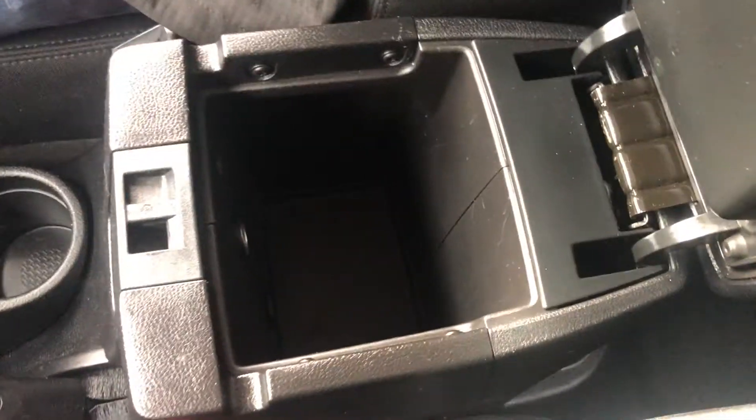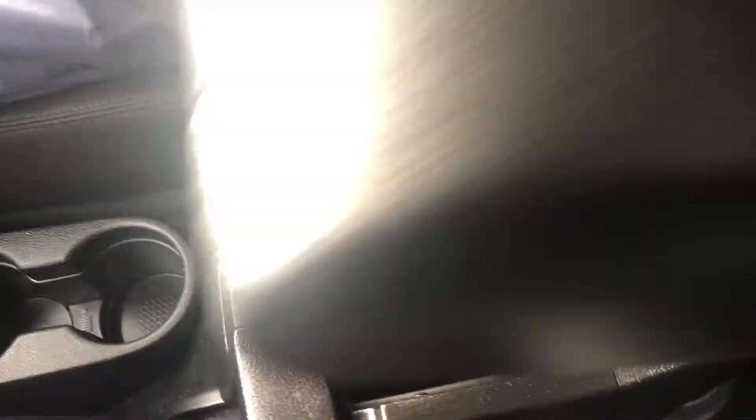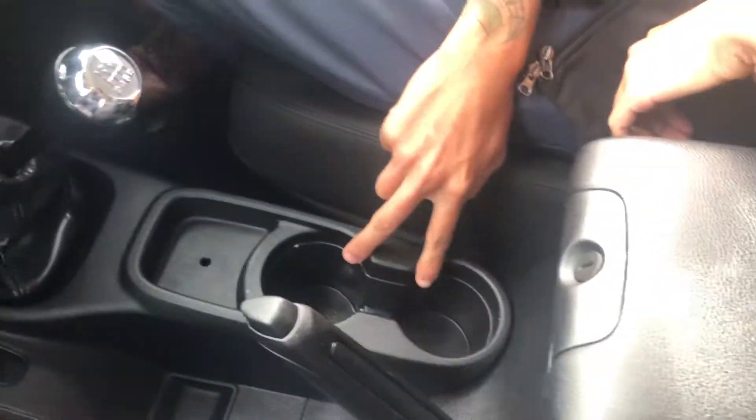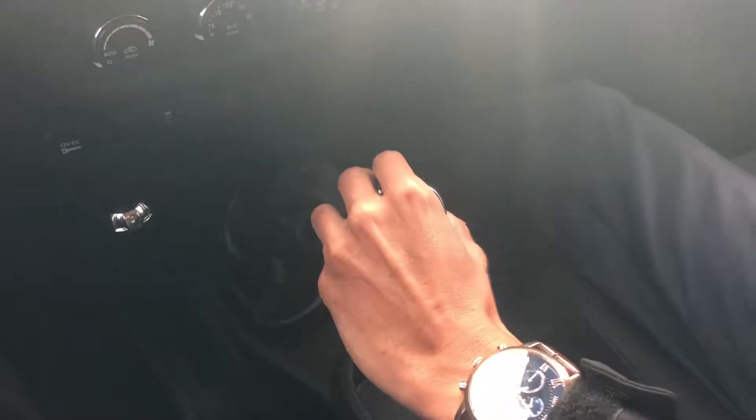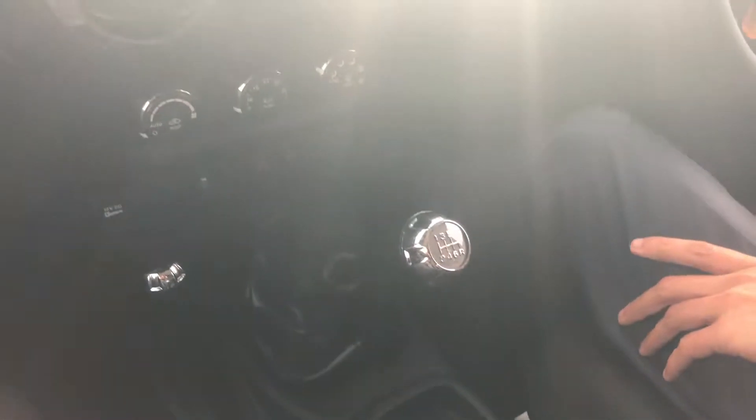We'll start down here with a nice deep centre console with the 12-volt and the USB input. Just in front of that we've got a couple of cup holders, followed by the 6-speed gearbox. This is all mint, as you'd expect — pretty much a 25,000km old car, you'd expect it to feel real decent. And beside that we've got the four-wheel drive selection.